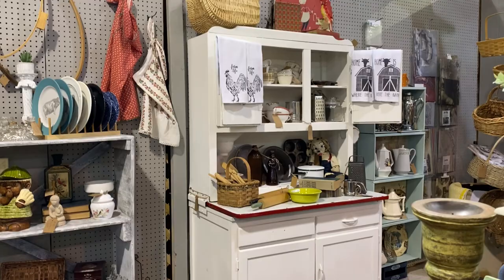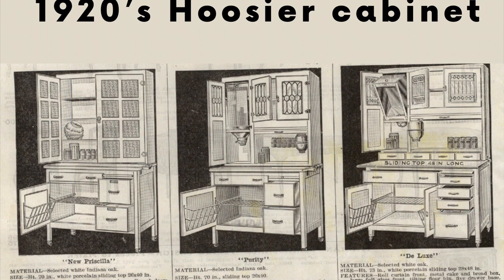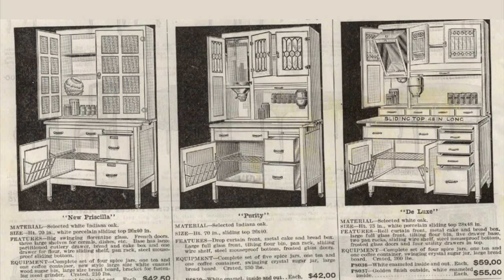I think this Hoosier cabinet ad is just wonderful. I found this old 1920s Hoosier cabinet advertisement — if you look at the prices there, at $42 you could own one, and you could get the deluxe model for $52.50. How many of you remember that your grandmother or your mom owned one of these?